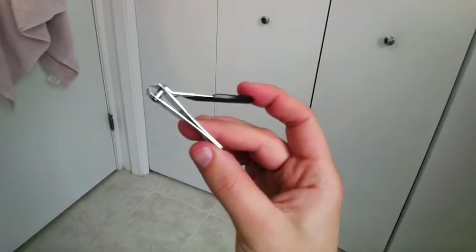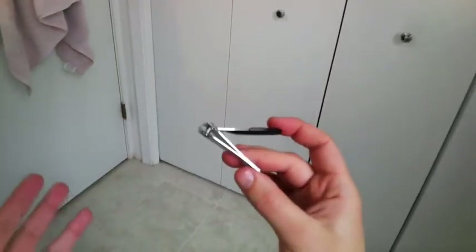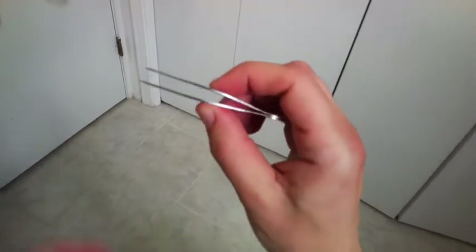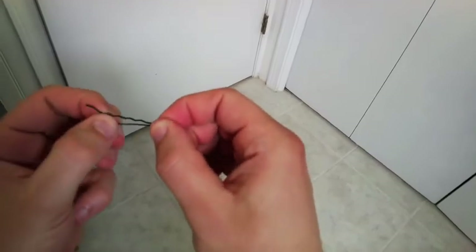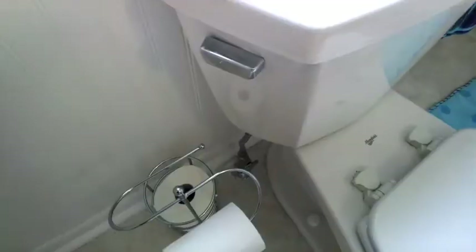Now, a fingernail clipper's an awesome illustration of a lever, but there are other levers right here in the bathroom. Tweezers — yeah, these are definitely a lever. I got a fulcrum, a place to apply a force, and a place where work gets done. I guess even bobby pins could be thought of as a lever. Any other levers in here? There is a lever.